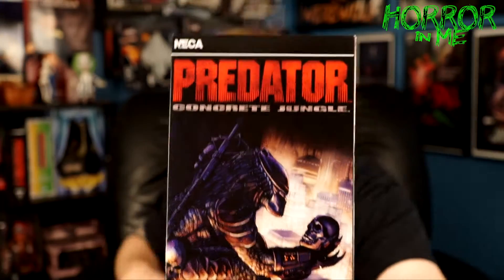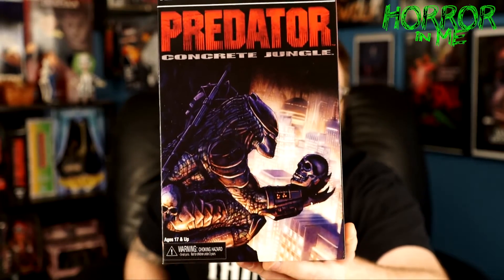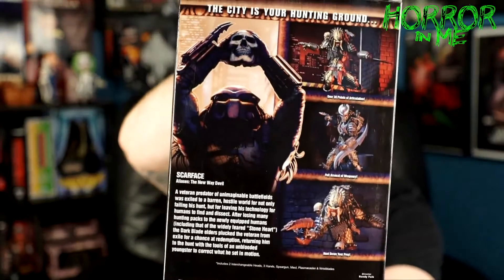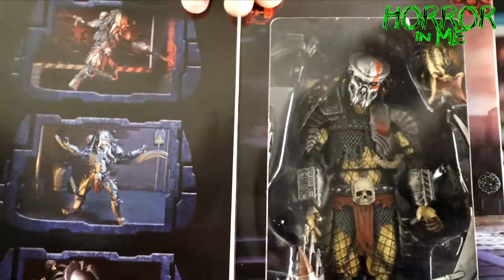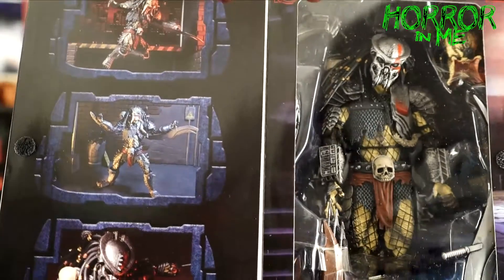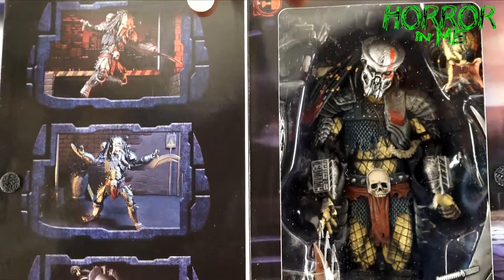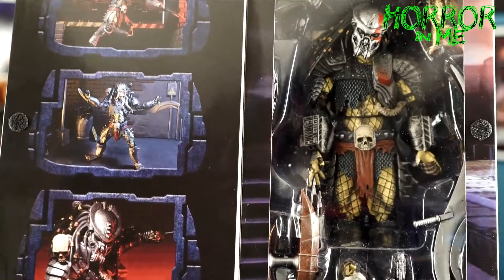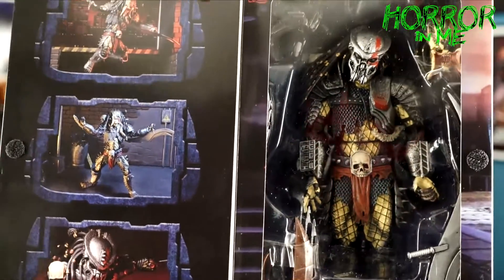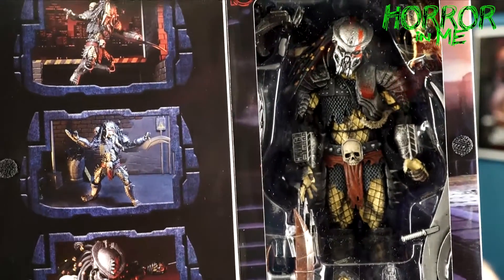Next, let me show you the NECA I just picked up. I finally got the NECA Predator Concrete Jungle figure. Last week I grabbed the Predator 2 City Hunter; this week I grabbed the Concrete Jungle Predator. Let me spin and show you guys the box — really cool. The predator inside looks pretty gnarly, and the alternate head has an open mouth, which is really cool. I won't unbox this, but I'd definitely swap the heads if I did. My comic store had this one.